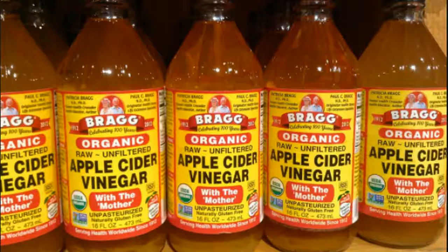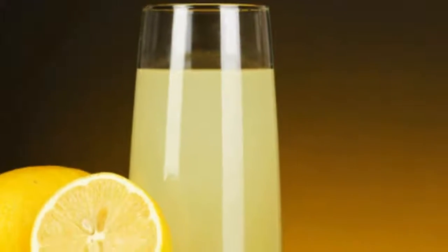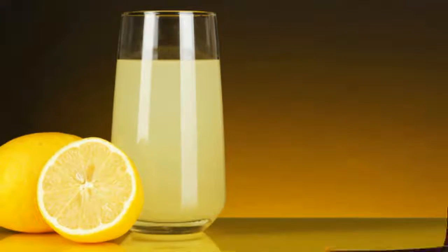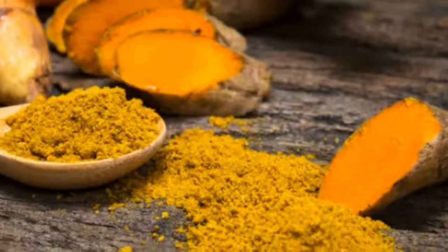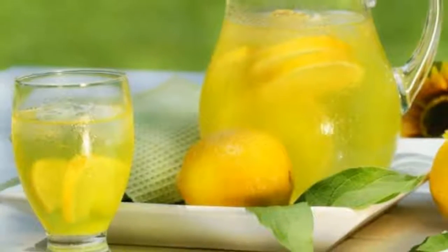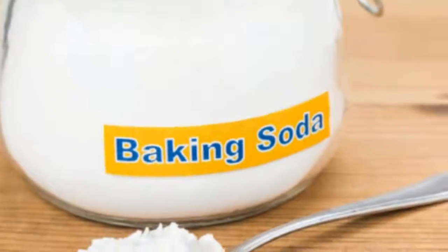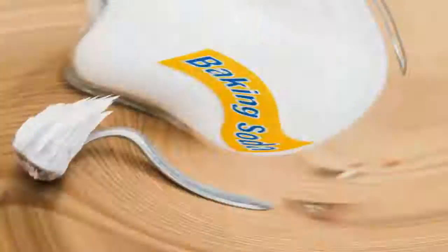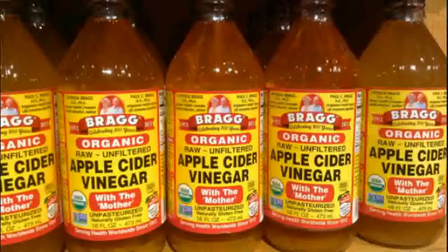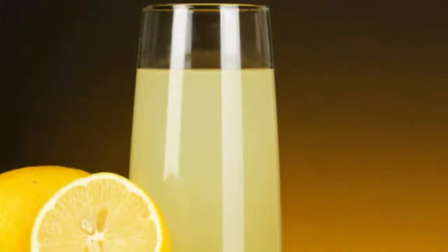Lemon water: The wonderful benefits and applications of lemon water are well known. You can also use it for fighting gout. When our body system is more alkaline and less acidic, it is capable of preventing so many health problems, including gout. Lemon water helps in increasing our body's alkalinity and also helps in preventing the formation of uric acid crystals. Take half a lemon and squeeze it into eight ounces of warm water and drink daily when you wake up in the morning.